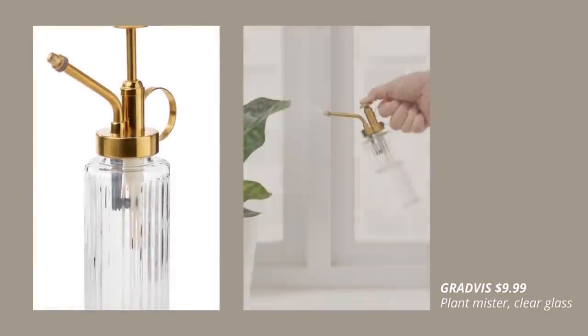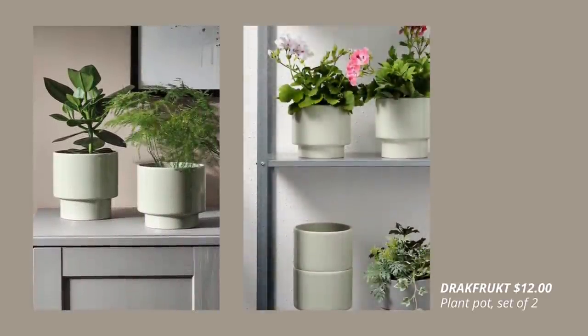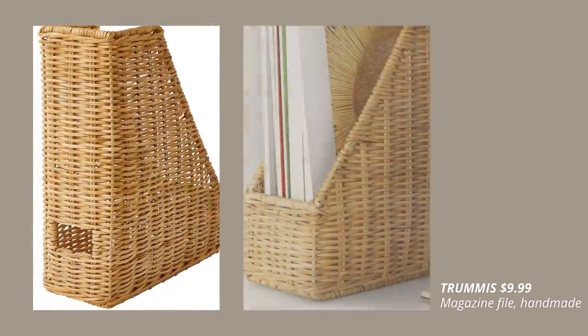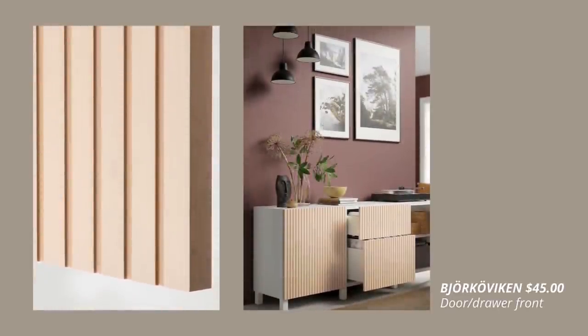A few new products for the plant lovers. Another unique product this year is the rattan magazine file. An upgrade to the BESTÅ unit is this light birch veneer door front.